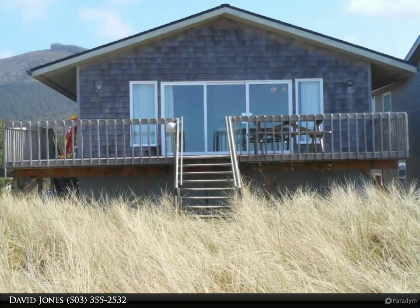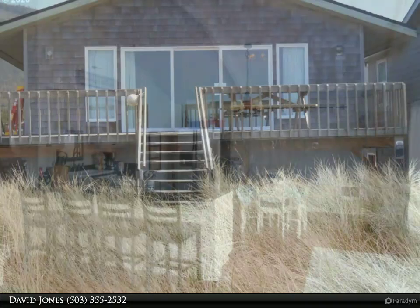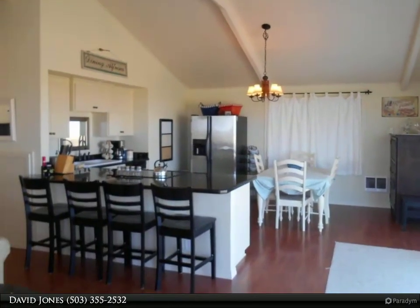This charming Nidana two-bedroom, two-bath oceanfront home has amazing panoramic views of the Pacific Ocean, Neelum Jetty with crash waves and the mountains.